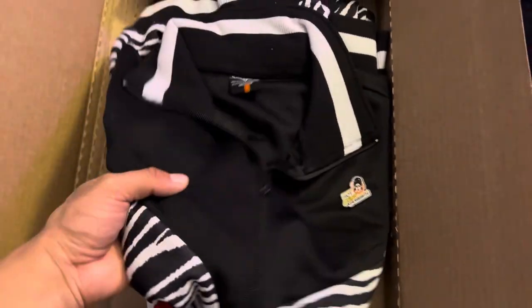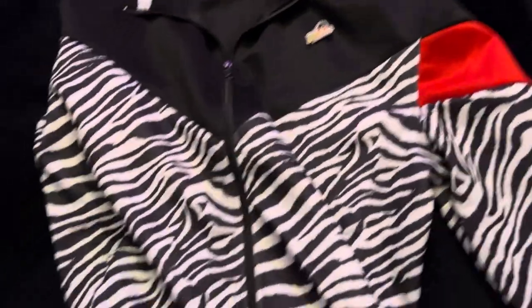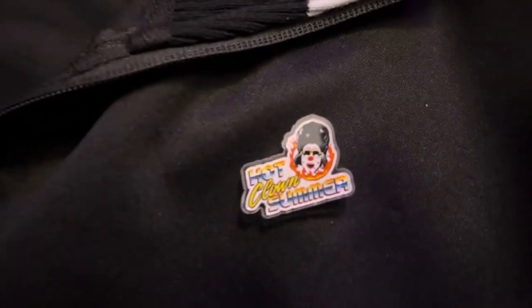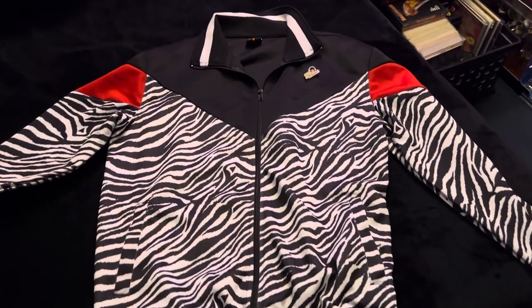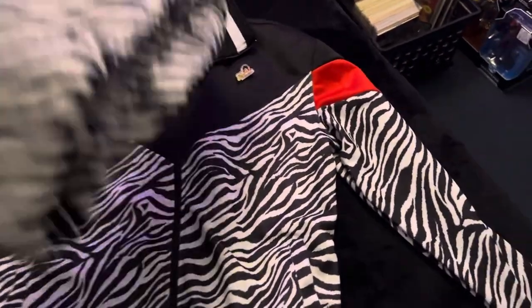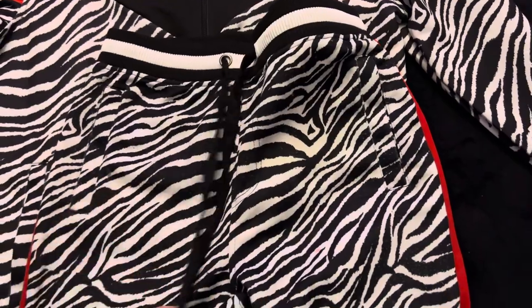That is the certificate of authenticity to let you know that it is an actual worn tracksuit by Clownthis himself. There it is — let me set it up here. Be very careful, it's a very valuable item. That is the top, and it comes with the now out-of-stock Hot Clown Summer pin. Oh my god, I can't believe I actually own this now. It is Canvas's actual zebra print tracksuit — I think this was the first tracksuit he purchased.